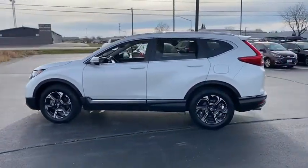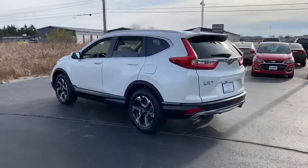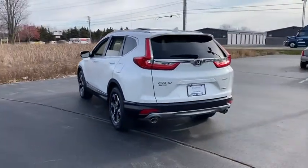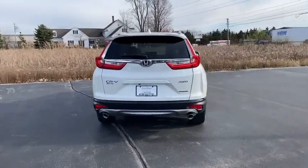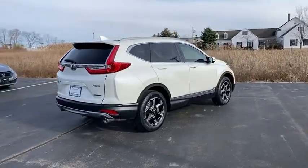This vehicle has less than 20,000 miles. Here are some of this vehicle's great options: tire pressure monitor, turbocharged, all-wheel drive, heated mirrors, aluminum wheels, rear spoiler, remote engine start, power liftgate, and brake assist.